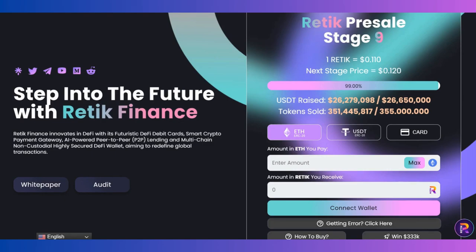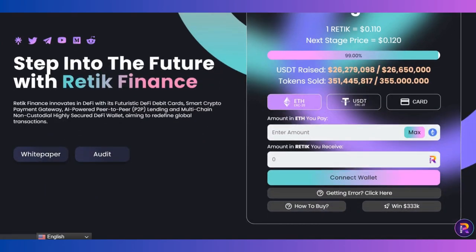Retic Finance innovates in DeFi with its futuristic DeFi debit cards, smart crypto payment gateway, peer-to-peer lending, and multi-chain, highly secure DeFi wallet — aiming to redefine global transactions. You can see the audit and whitepaper section here. These two things are really important for the legality, so you need to make sure the platform you are thinking of investing in is a legal platform.